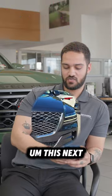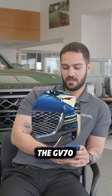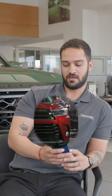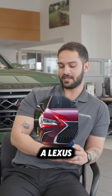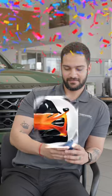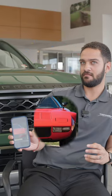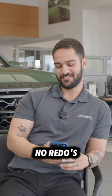This next one here is a Genesis, it's one of the GV70 or 80s. This next one — I want to say Toyota. Yeah, this one is a Lexus. And the Tesla Cybertruck. McLaren. And a Mazda RX-7. No, no redos, no redos.